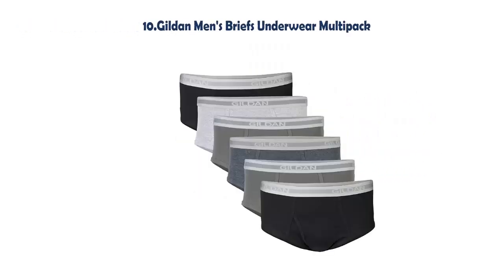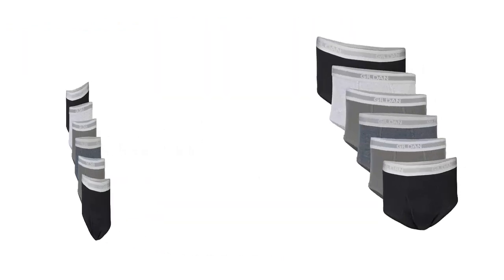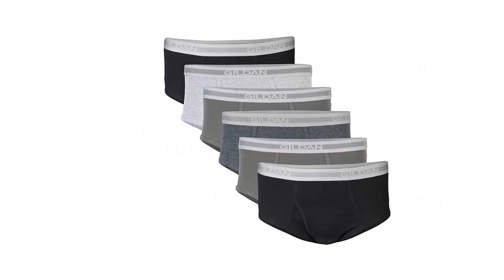Our list at Number 10: Gildan Men's Briefs Underwear Multi-Pack. Solids: 100% Cotton. Sport Gray: 90% Cotton, 10% Polyester. Dark Heather: 65% Polyester, 35% Cotton. Colors May Vary. Moisture Wicking. Keeps You Cool and Dry.